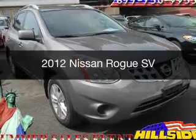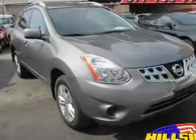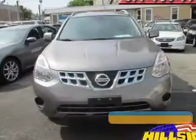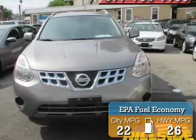This is a used 2012 Nissan Rogue. It's powered by all-wheel drive, a 2.5-liter four-cylinder engine, and a continuously variable transmission. Great fuel efficiency saves you money by requiring fewer trips to the gas station.